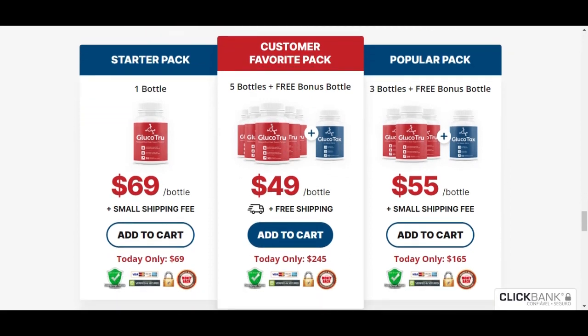I definitely recommend the product and hope my experience can help you. If you liked the video, do not forget to leave a like and share with your friends and family. And if you've used Glucotru, tell us in the comments about your experience with the product. Thanks, guys!